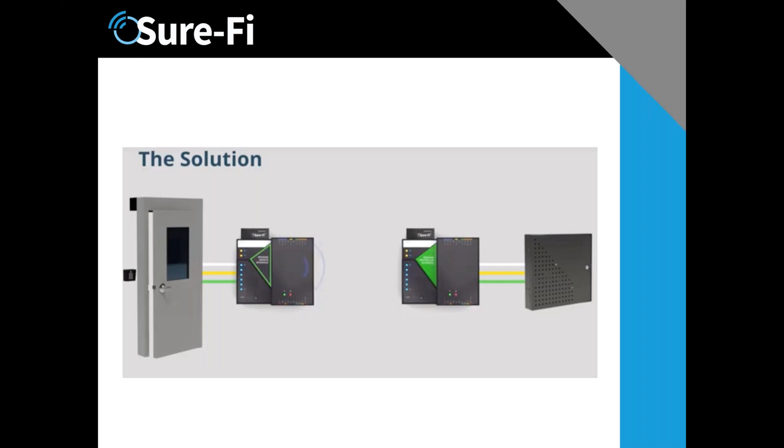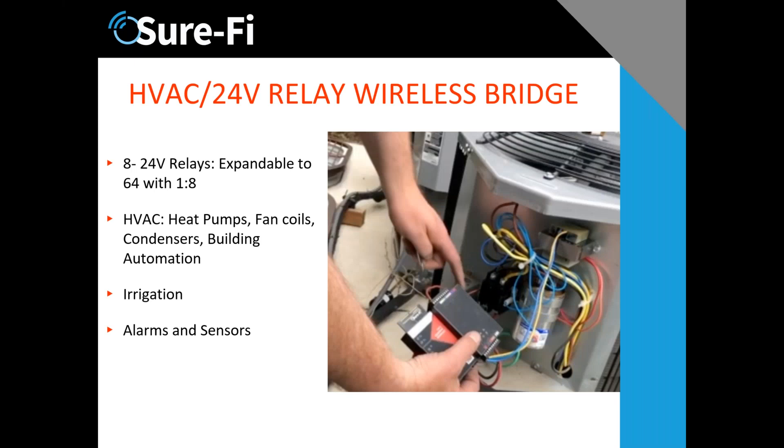When you visit an EPCOM facility you'll be able to see demonstration equipment. HVAC is the next area: it has eight 24-volt relays, expandable to 64, with controllers in a one-to-eight configuration. The perfect application is a warehouse — instead of running eight sets of wires to thermostats, you hook one Churify HVAC bridge to the thermostat and one to each HVAC unit on the roof. One thermostat without any wiring can run up to eight HVAC units.